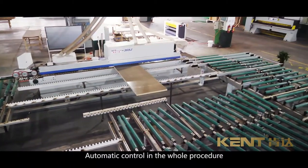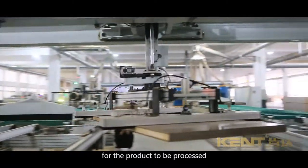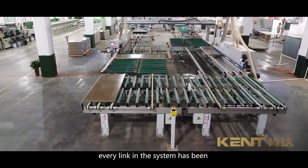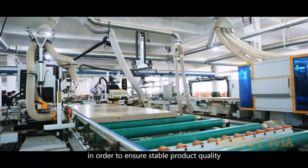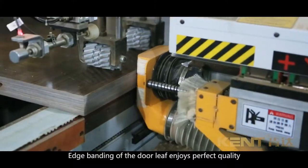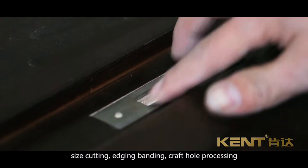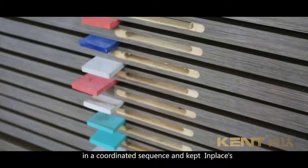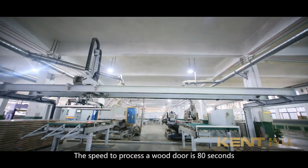Automatic control throughout the whole procedure: on-site automatic processing after the central control system has set the data for the product to be processed. Every link in the system has been precisely adjusted to keep the error in processing within 0.2 mm, ensuring stable product quality. Edge banding of the door leaf enjoys perfect quality and the hole sizes for hinges and locks are accurate. The sequential processing system — size cutting, edge banding, craft hole processing, lock and hinge hole processing — are all realized in a coordinated sequence. The speed to process a wood door is 80 seconds.